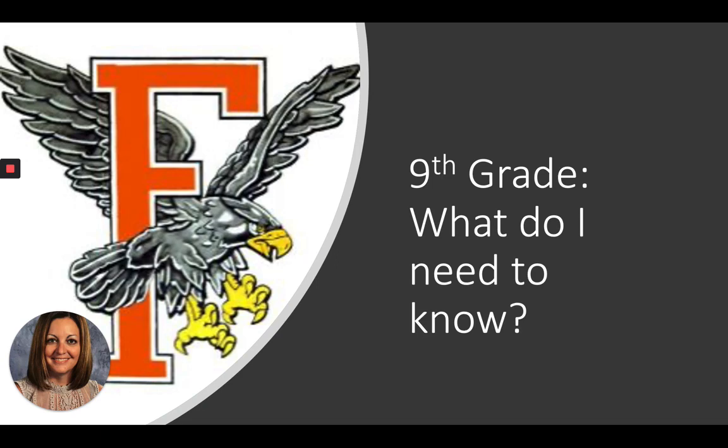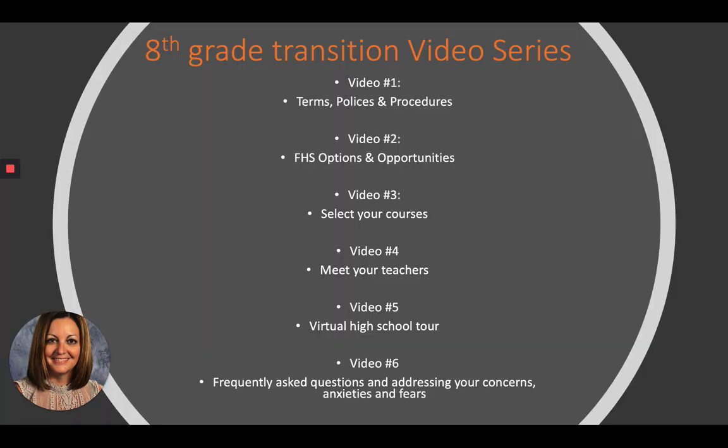Normally I would have spent a day with you in Mrs. Blake's class and we would have gone over everything there is to know, plus create your schedule. So in order to bring this to you virtually, I decided to make several smaller videos. Today's video is about terms, policies, and procedures.